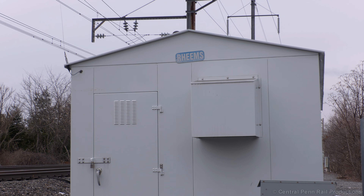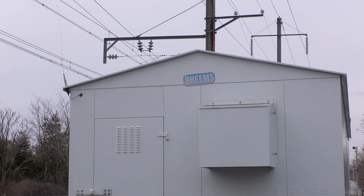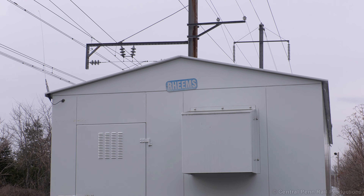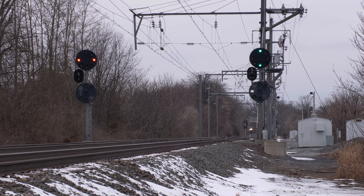The next day I went over to Reims to catch 100 returning east on 42. The weather app was correct today — overcast skies with a chance of snow flurries. The crossovers at Reims were installed in 2008, replacing the hand-operated temporary block stations at Florin and E-Town, with new color position light signals on both tracks enabling bi-directional movement between interlockings.